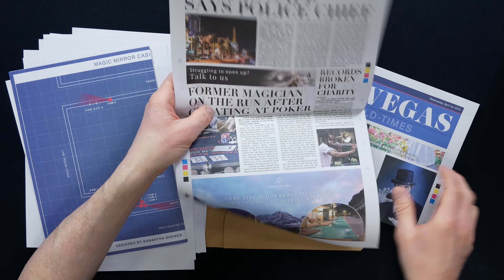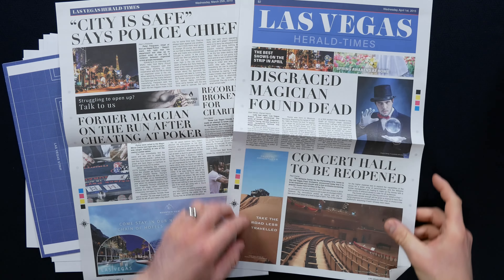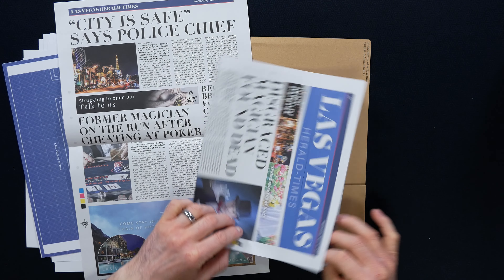So it's pretty cool — you can go through all of these, and they have a very authentic newspaper feel. It has some information, some relevant and some not relevant to the case.